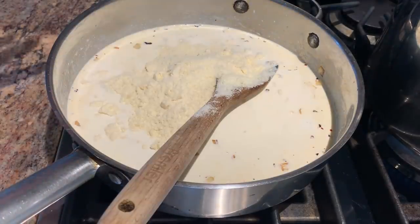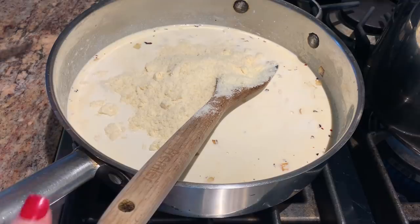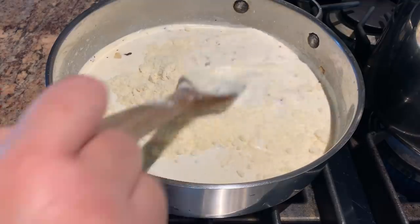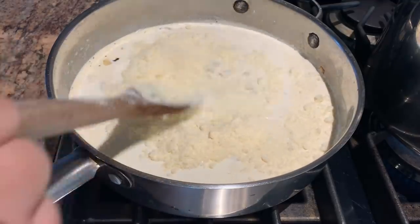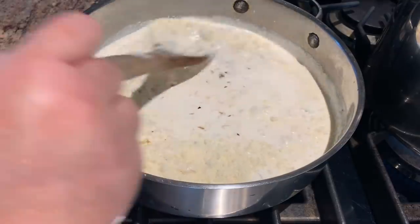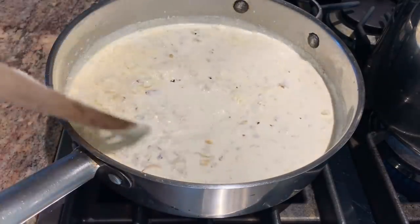I forgot to mention I seasoned the onion with salt, pepper, and red pepper flakes. The milk has come up to a little simmer. I added three ounces of parmesan cheese and turned the heat off. This is going to be the sauce for the orzo.